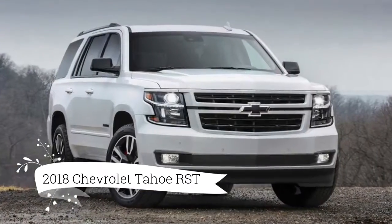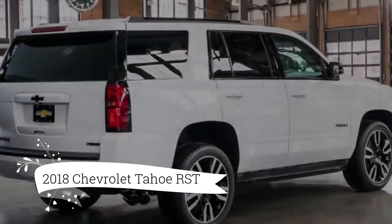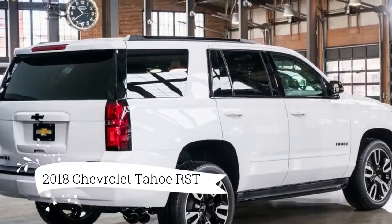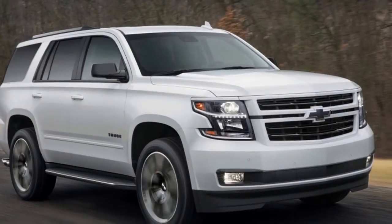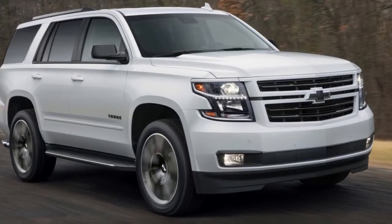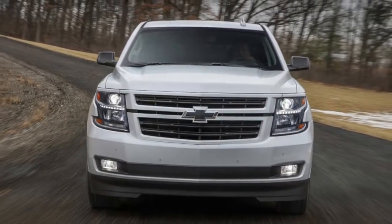GMC and Cadillac's restriction on the 420-horsepower truck engine is finished. Available only in the new Tahoe RST and paired with a 10-speed automatic, the 6.2-liter V8 makes this the quickest Tahoe ever, with Chevy claiming 0-60 in 5.7 seconds.